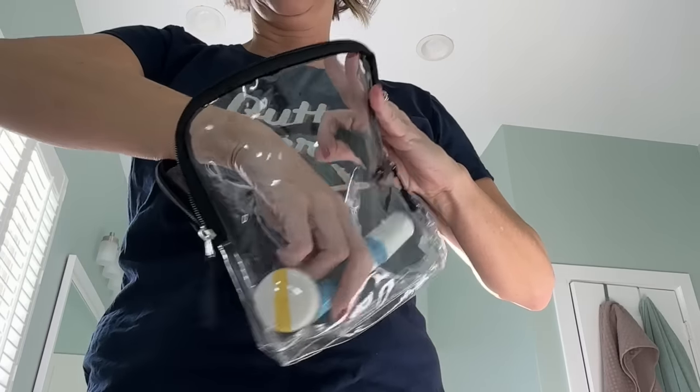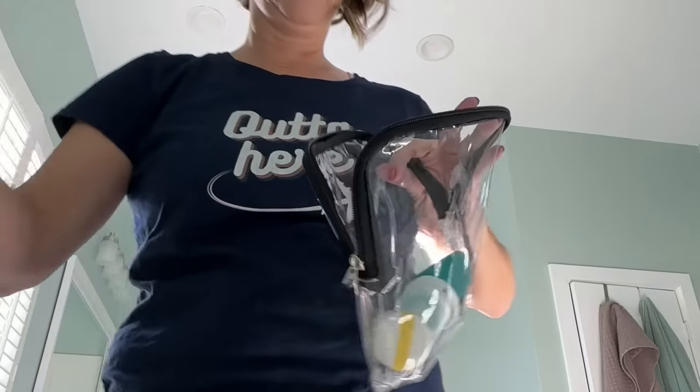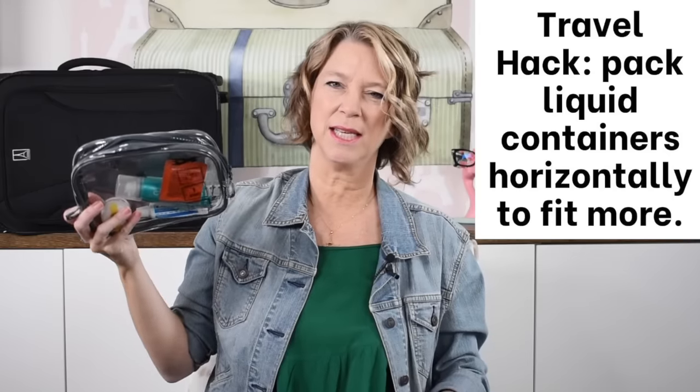These are quart-size liquid bags. Notice that the zippers go over the edges — that's a travel hack, because you can fit more containers in this quart-sized bag because of how the zippers extend over the edges. My latest one is the one I normally travel with because it has a little handle, and it comes in a toiletry kit set. You get three for one.